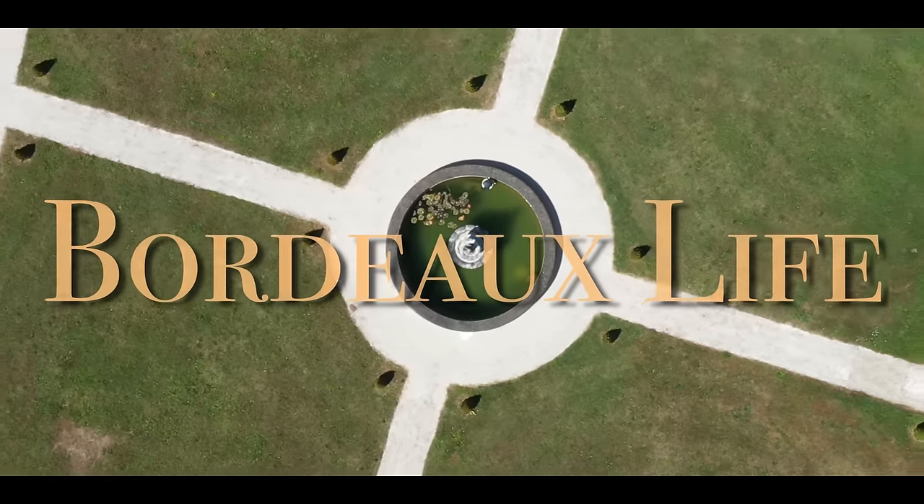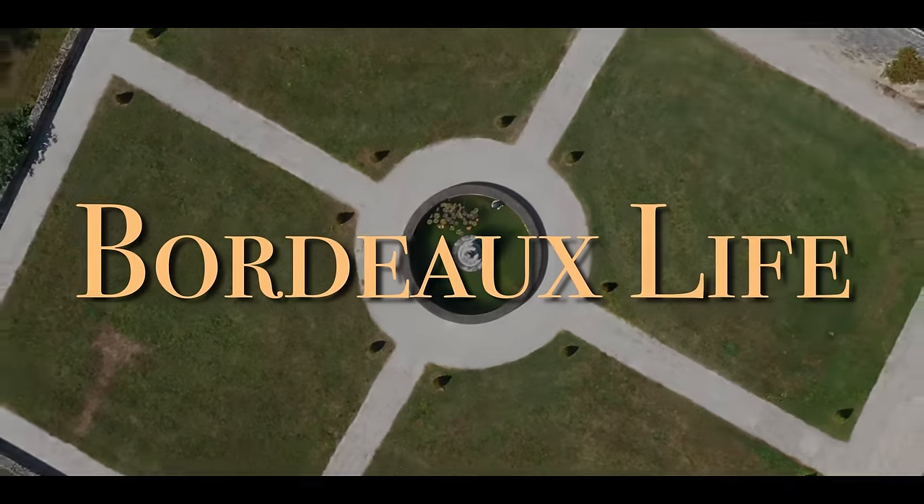Welcome back to another vlog everyone. Today we're having a day off and what better to do on a day off than look around a chateau for sale - and we thought we'd bring you along with us. The reason we're doing this vlog is because we get so many people asking us about property in France and in the area. We have a friend called Valérie who is an agent and she's going to show us around - it should be a really interesting vlog.